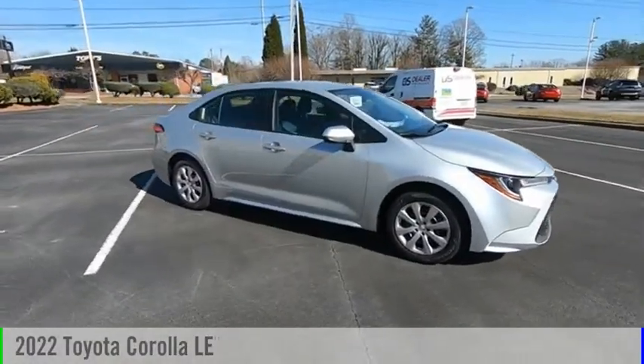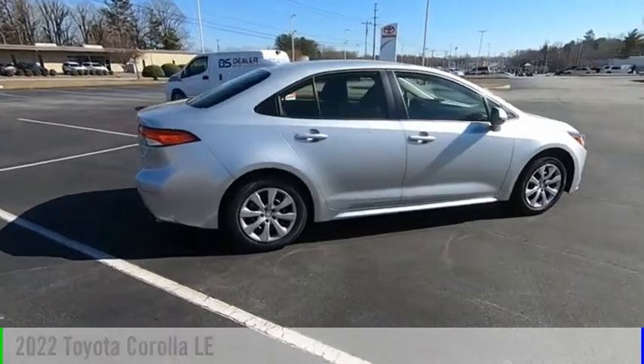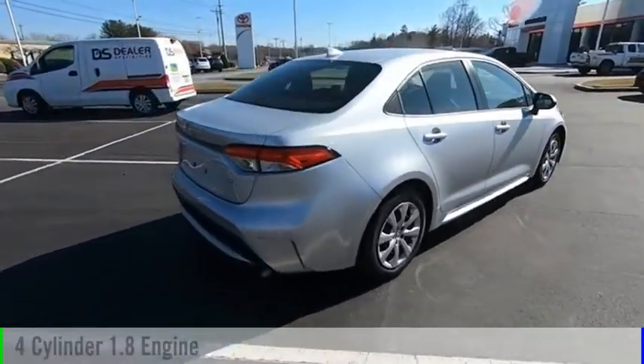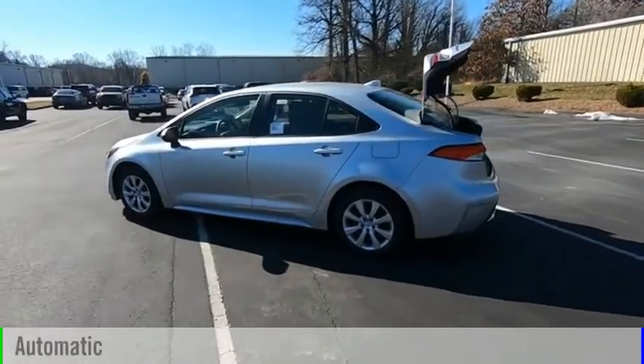Make a great choice today with the 2022 Corolla. This vehicle is powered by a front-wheel drive, four-cylinder, 1.8-liter engine, and comes with an automatic transmission.